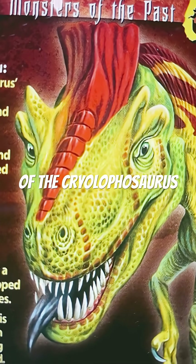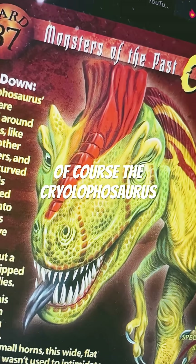This is the evolution of the Kryolophosaurus. Of course, the Kryolophosaurus was discovered in 1994.